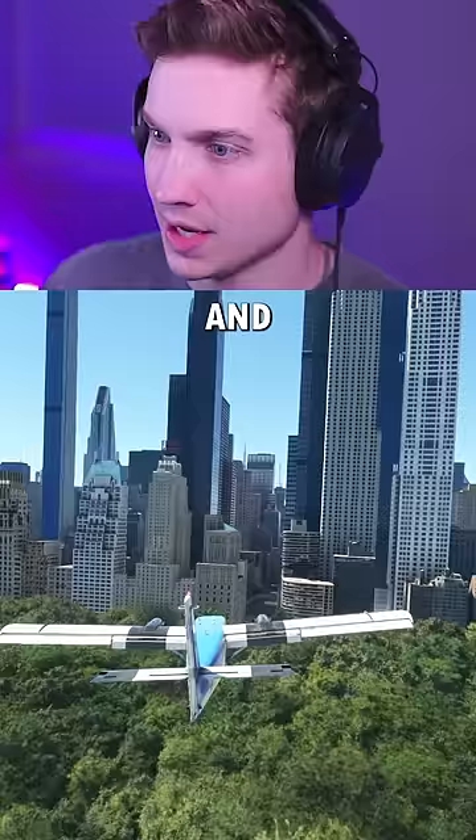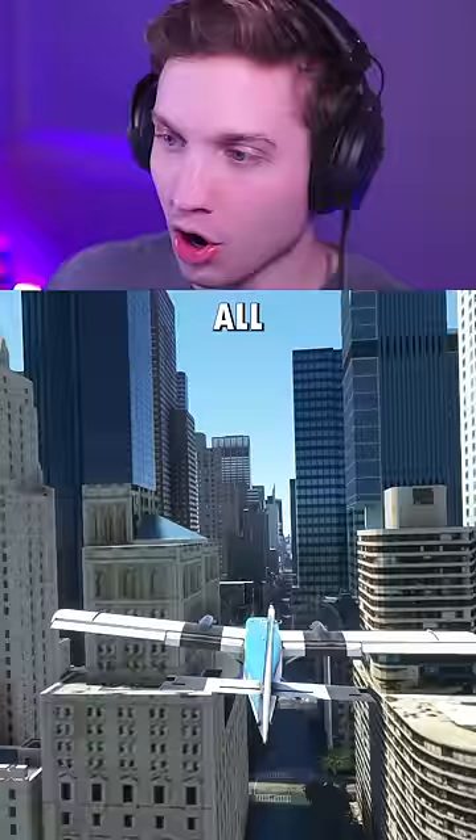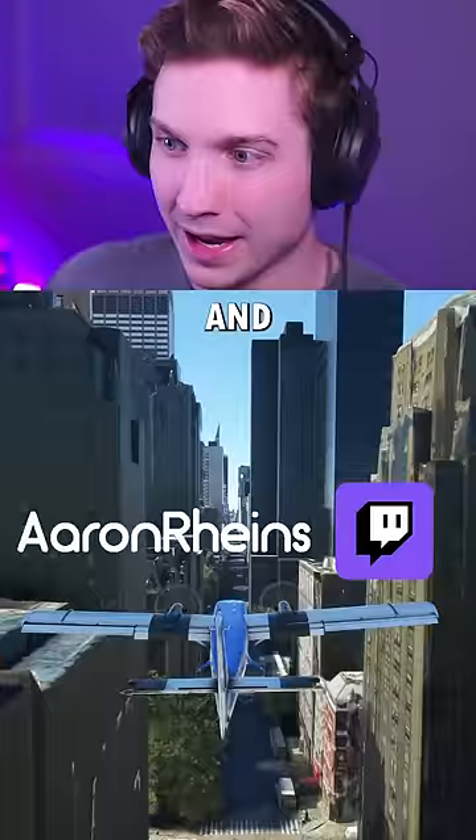Let's do a bigger plane. Next up is the Twin Otter. And to celebrate having an amazing year, I wanted to give one of you guys a brand new stick and throttle. All you have to do to enter is follow me on Twitch and tag a friend in the comments of this video, and I'll pick somebody in one week.